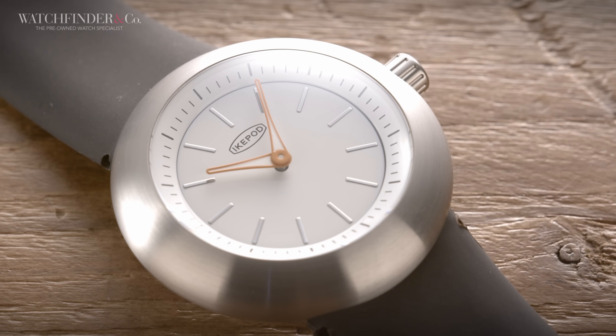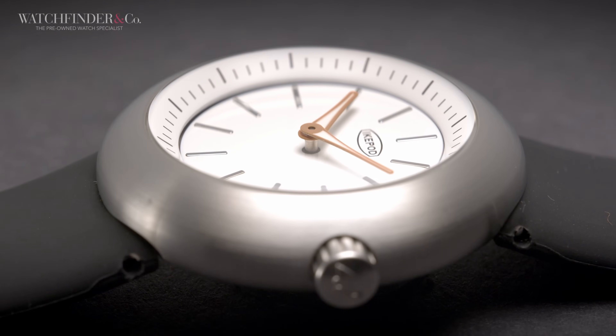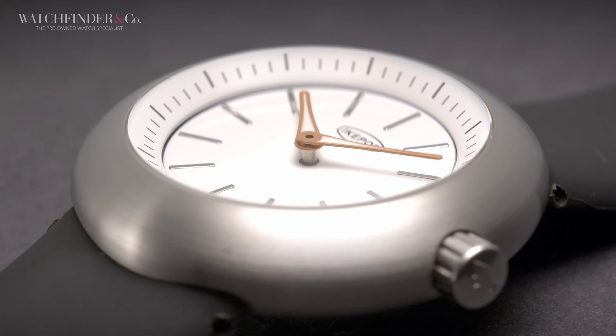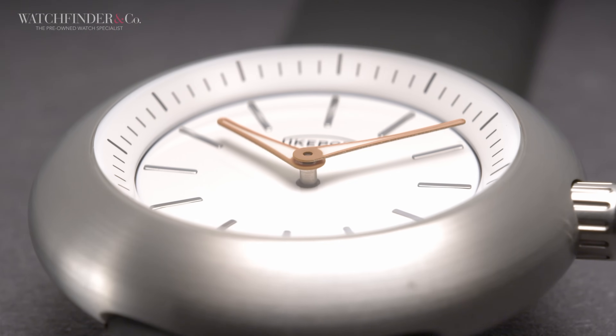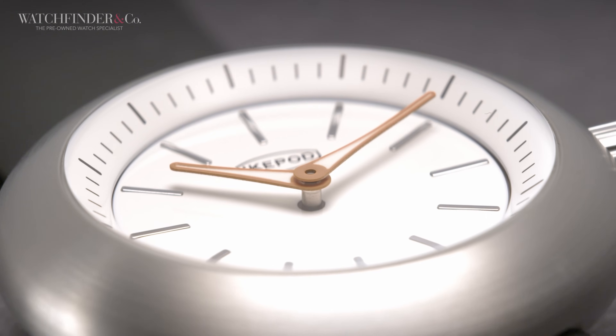Historically speaking — which is the single most boring way to start a sentence — watch designers have been less bothered about how a watch looks and more about how it functions. Ever notice that classic watches from the likes of Audemars Piguet and Patek Philippe all look the same, even when they're extremely complicated? That's because the designers cared more about what was on the inside than the outside, which is why reading a classic perpetual calendar is like trying to decipher the instructions on a medicine bottle. They focused solely on the mechanism, making it efficient and effective, even if it turned the dial-side experience into an utter mess.